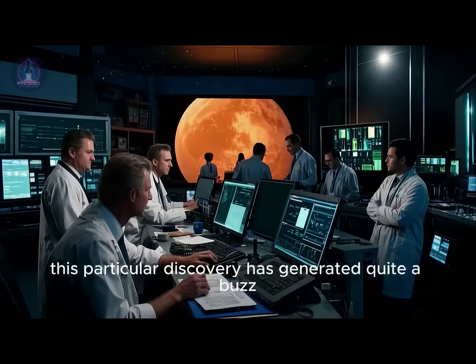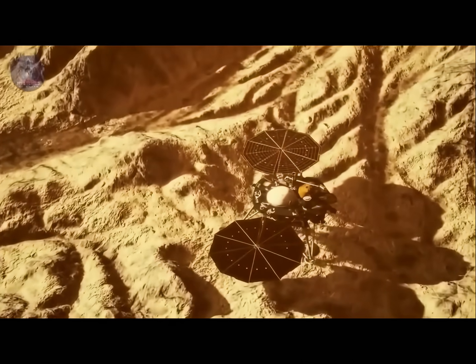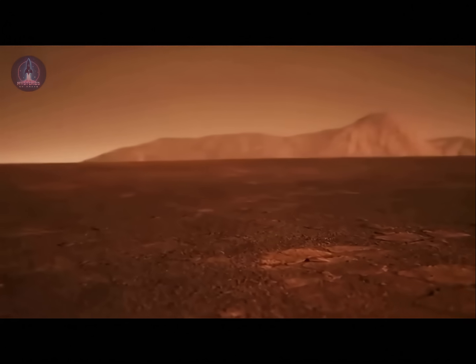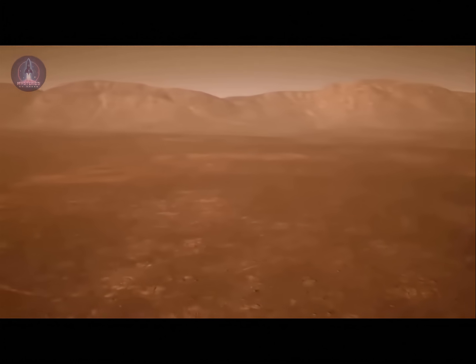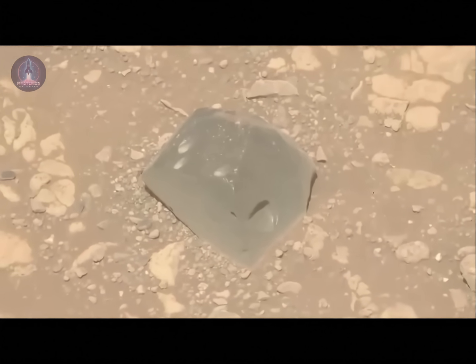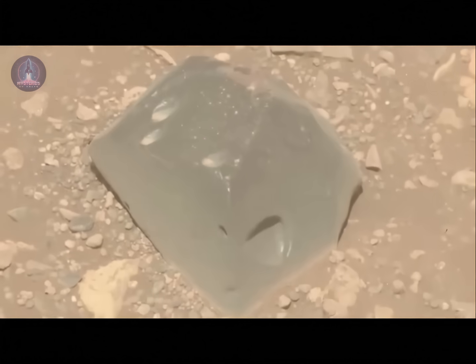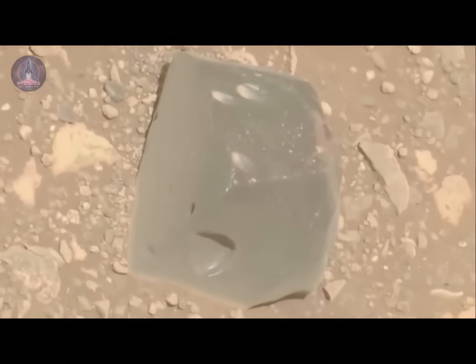Even though Mars is already known for being rich in meteorites, this particular discovery has generated quite a buzz. With a rough surface, deep cavities, and a striking lead-gray color, the rock stood out sharply from its surroundings and caught scientists' attention. The location of the find is especially promising from a geological perspective. It is a transition zone between different types of rock where outcrops had already been observed in orbital images. This region is known for rocks that appear out of place, possibly having been transported by ancient impacts or erosion. The rock was detected on April 11, 2025, and has since been under intense study.